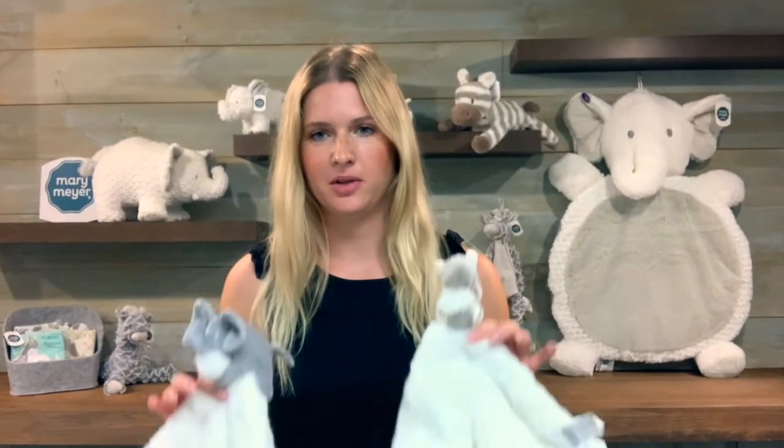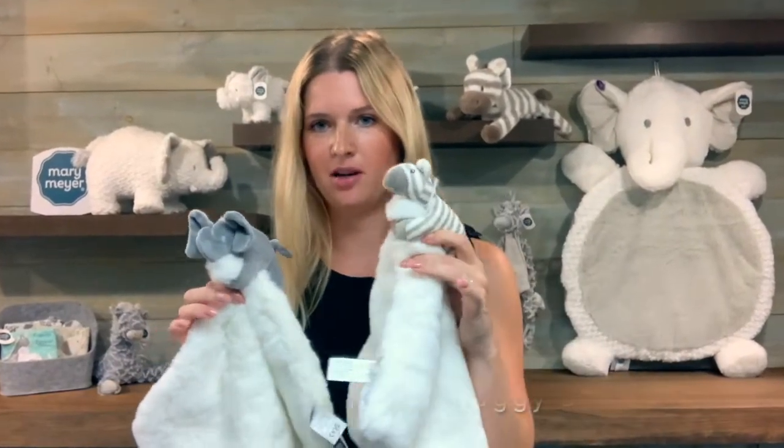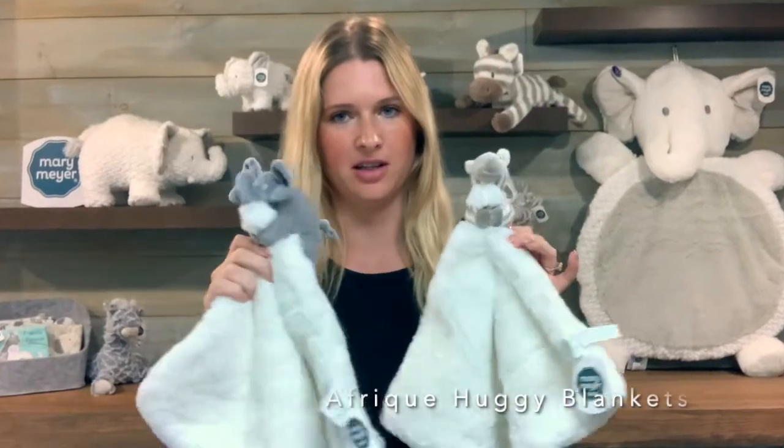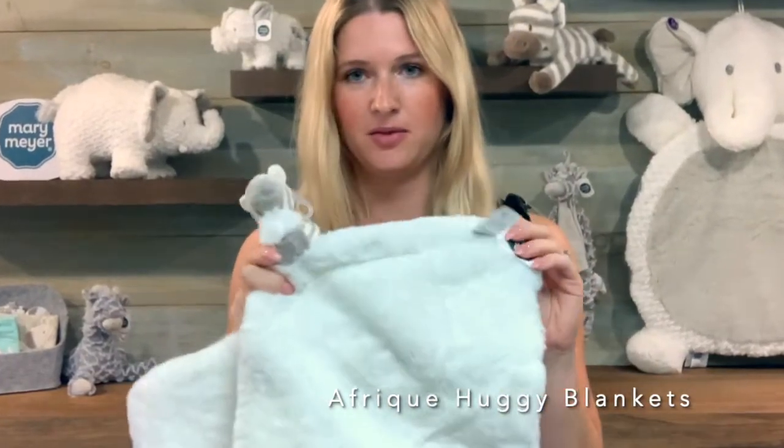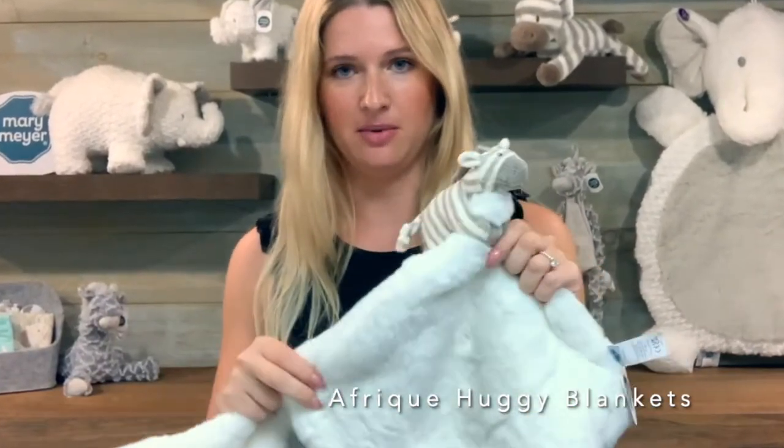I am Christina Meyer from Mary Meyer in Vermont. Today I wanted to show you the Afrique Zebra and the Afrique Elephant Huggy blankets. What I love about these is they're super lux and make a great statement gift for those gender-neutral baby showers.